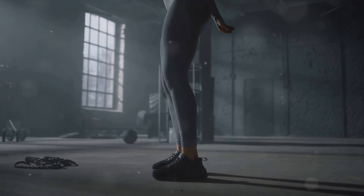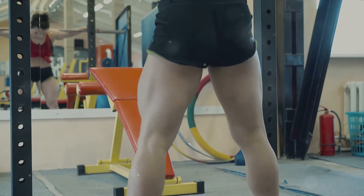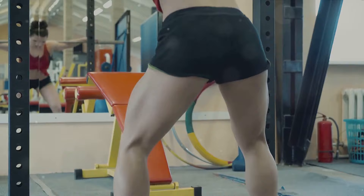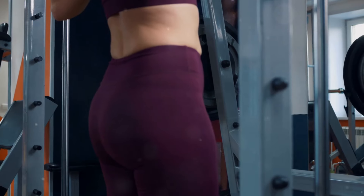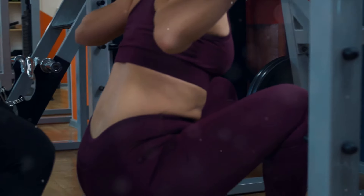We then dove into the anatomy of a squat. We learned that this simple movement works multiple muscle groups at once. It engages your quadriceps, hamstrings, and glutes primarily, but also calls upon your core and lower back. This multifaceted engagement is what makes squats such an efficient and effective workout.